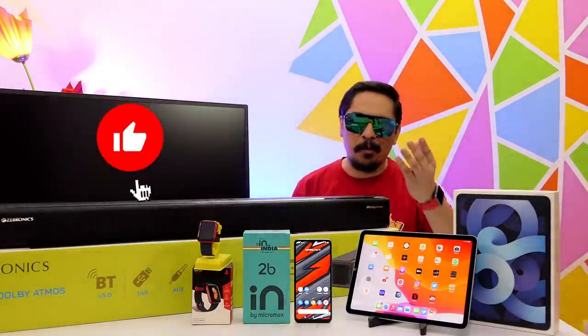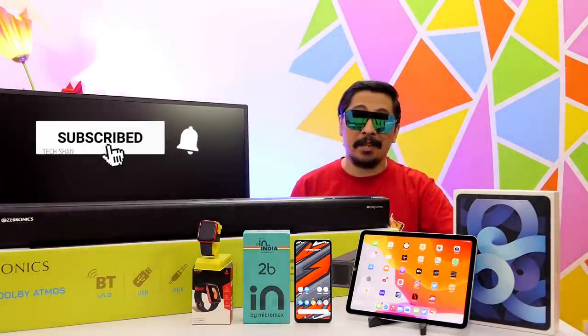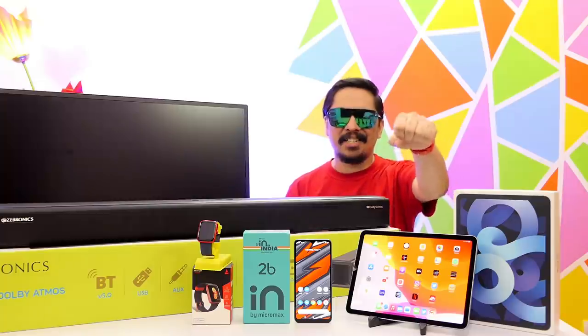So that's it for this mega episode — hope you guys enjoyed it. If you did, like, share, and subscribe, and I'll catch you guys in another exciting video. Until then!